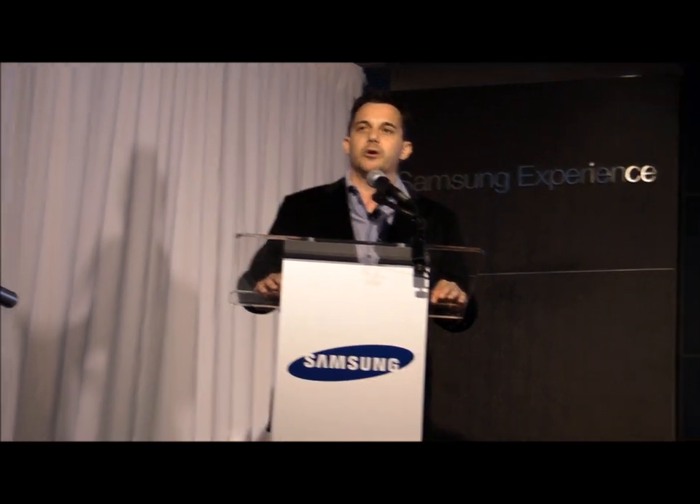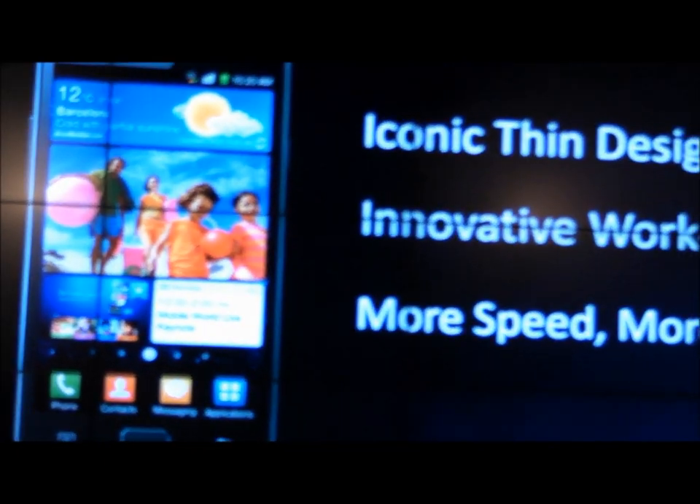I'm a firm believer in the Galaxy S2. It's not only the best smartphone we've ever launched, but it is the best smartphone in the marketplace today. So we're very excited to launch here in North America.